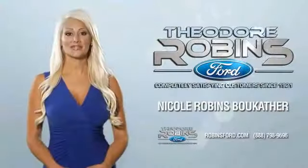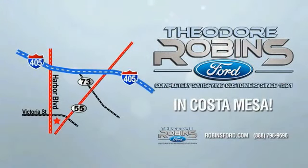This is the time to experience the difference. Theodore Robbins Ford on Harbor Boulevard in Costa Mesa. Theodore Robbins Ford is now Telicia.